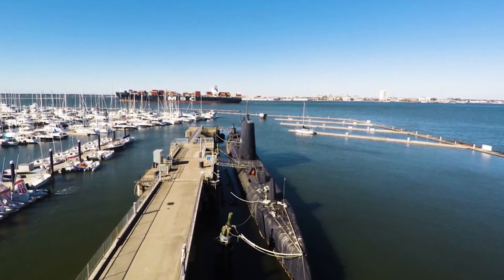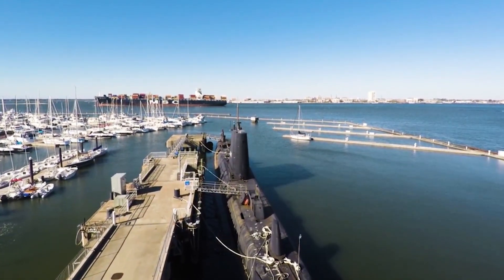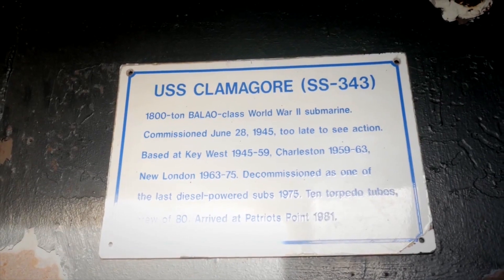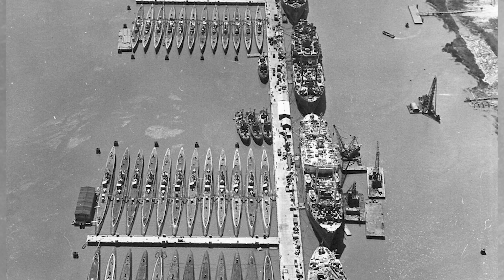The USS Clamagore, named after the Blue Parrotfish, is a submarine built for the U.S. Navy during World War II. It's classified under the Balao class, which is one of the largest classes of subs in the U.S. Navy with 120 boats.